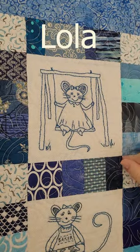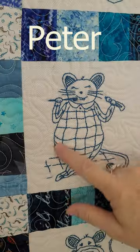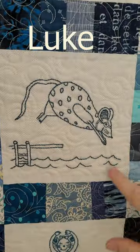Lola is on the swing set — love her little tail. Then we have Haley, who's baking cookies. They're going to be delicious. Peter has to brush his teeth. Luke is going swimming.